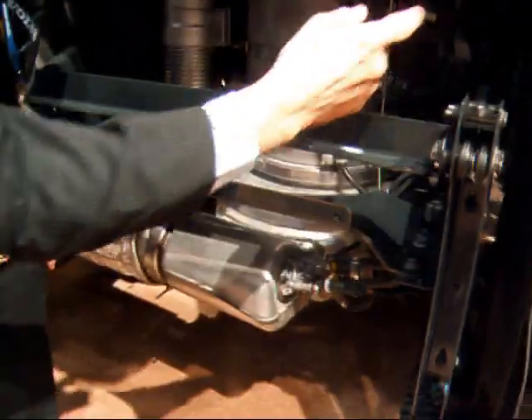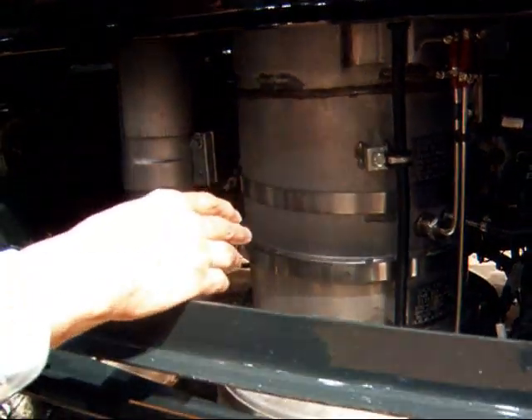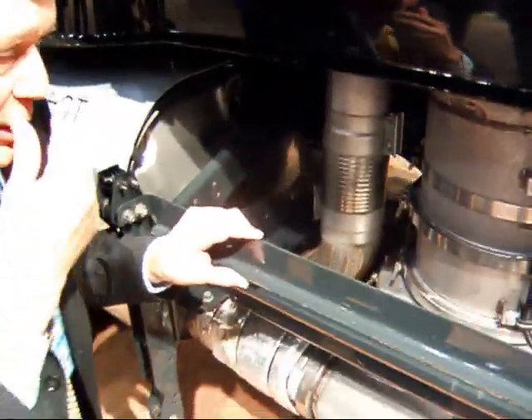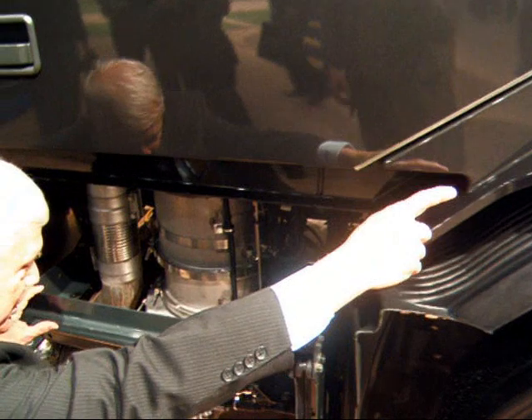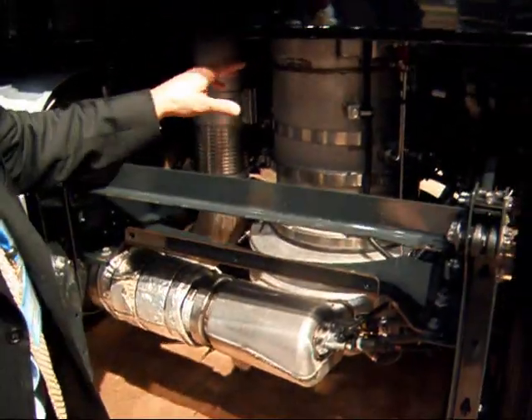The exhaust comes in and enters the diesel particulate filter and travels down through here. During active regenerations, we're locked down there. What I want to describe now is how passive regeneration works. The exhaust flow comes out of the turbo, it comes on the pipe, it comes under the floor, and enters the top of our diesel particulate filter.